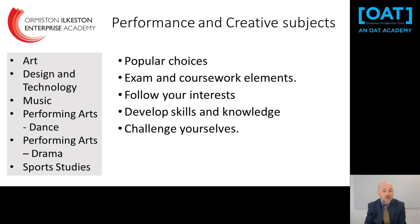At OIA we also really support performance and creative subjects. They are brilliant for developing skills and confidence as students move through school. They have exam and coursework elements and allow students to follow particular interests and challenge themselves. However, they do require commitment outside of the normal six hours in school — for sports practices, completing art coursework or music lessons — so we wouldn't necessarily recommend doing three or four of them, but doing one or two is a really good idea.